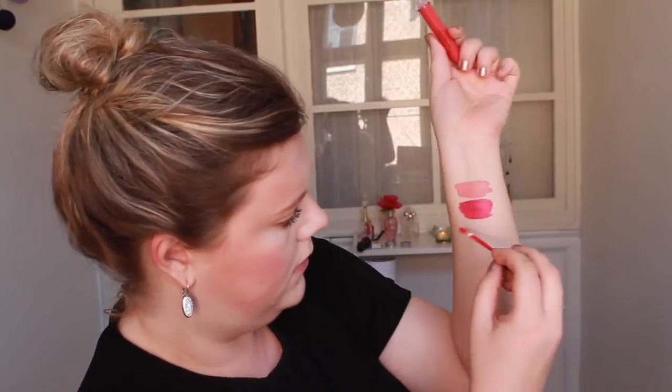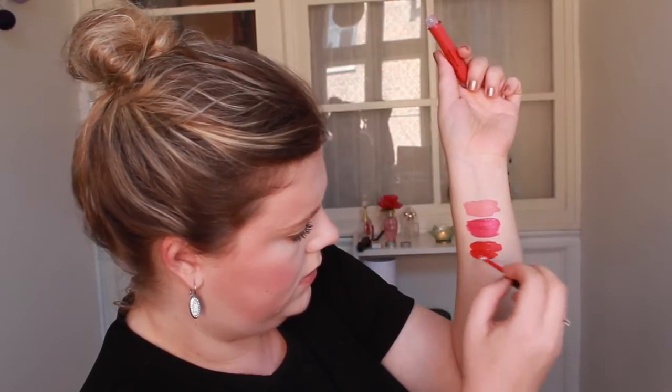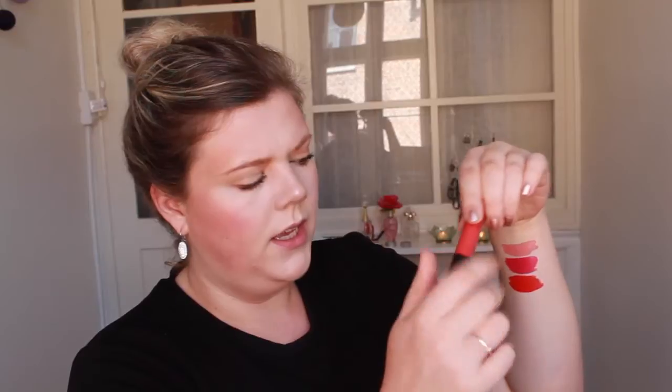This one is called Carina and this is a beautiful coral orange pink color. Like an orange red color. I think it looks even more pigmented in real life than in the tube. Is that good or bad?